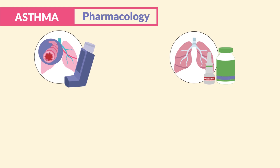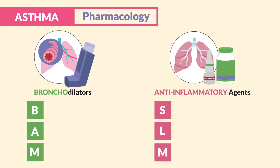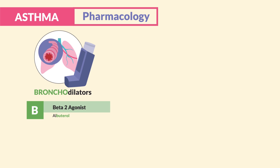We have two teams: the bronchodilator BAM team and the anti-inflammatory SLAM team. I recommend focusing on the bronchodilators and the S in SLAM for steroids, as these are typically the most tested.